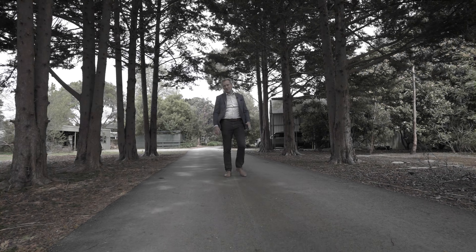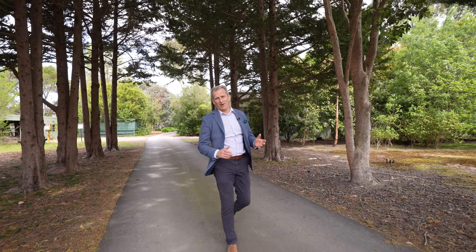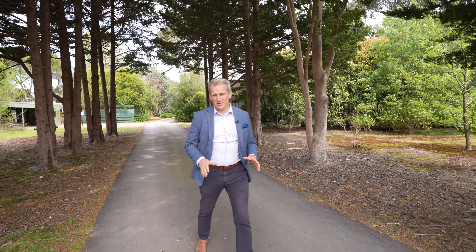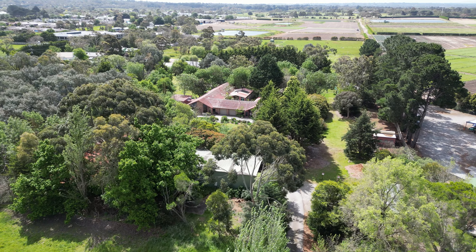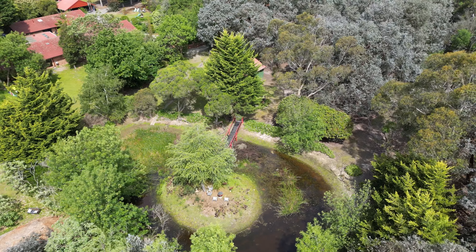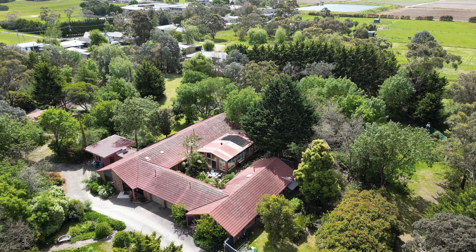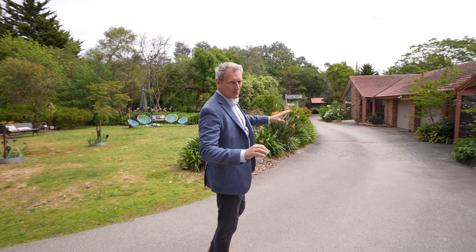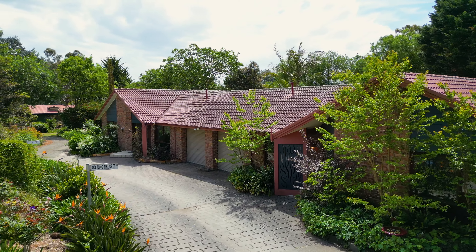Hi, Jared Carman from Carman Real Estate and here we are at 12 Dandenong Hastings Road in Tyab. There are some properties that just let you calm and settle down and this is one of them. Set on over five and a half acres of beautiful land with some really cool things going on. There's two properties here — one renovated with three bedrooms and another scoped for four bedrooms, set in a beautiful tranquil setting.